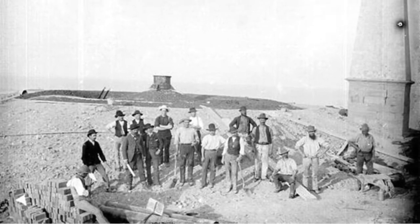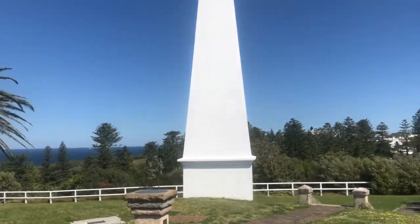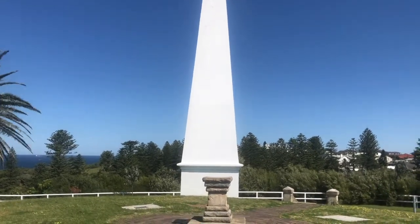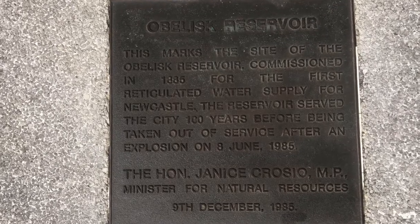As you can see, the obelisk is situated upon a prominent knoll. This helped sailing crafts approach the port of Newcastle because of its visibility from miles away. The obelisk was also important to the city of Newcastle as it served as the first reticulated water supply.